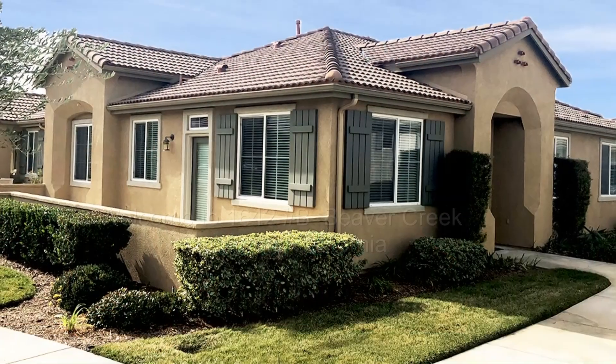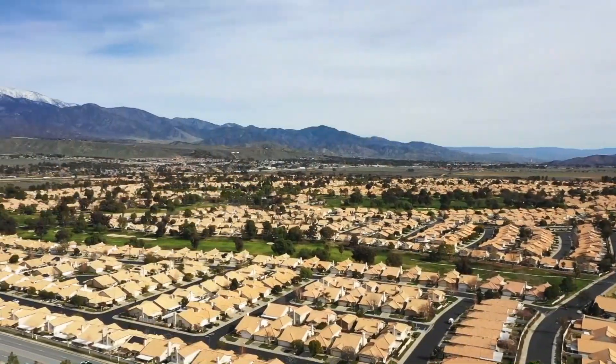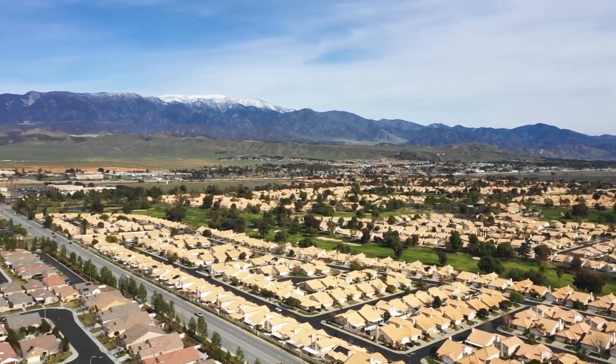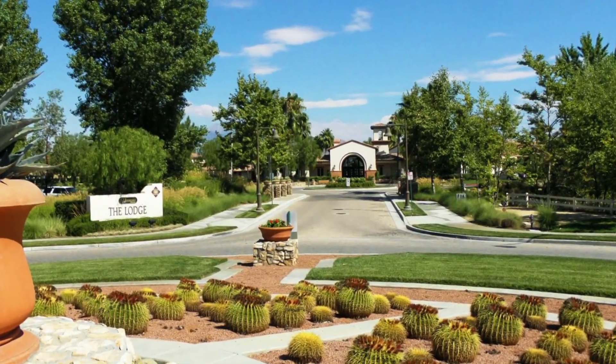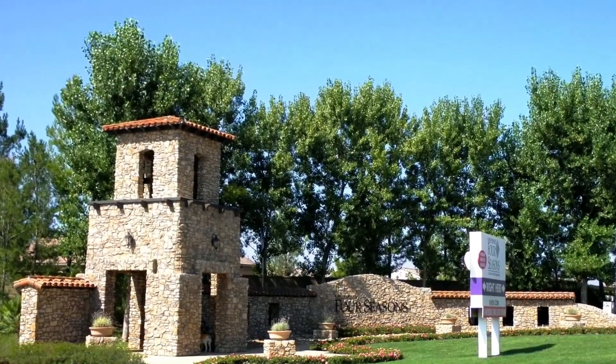Welcome to 1642 Beaver Creek in Beaumont, California. This stunning Springdale II condo is located on the east side of Four Seasons and is in the most desirable 55-plus active adult community of Kay Hovannian Homes.